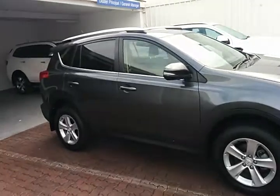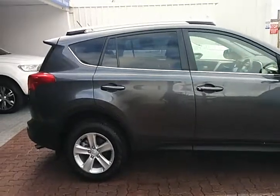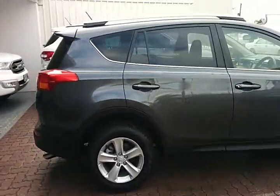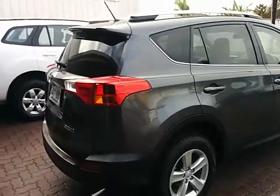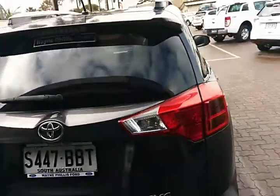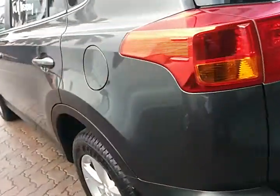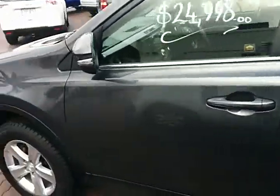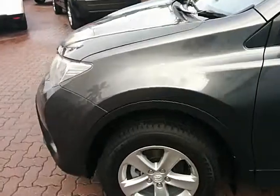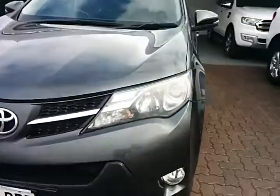In our earlier discussions we spoke about the colour — you thought it was black, but it's just a very, very dark grey. Along the back there are reverse sensors, and there are also fog lamps and LED running lights.